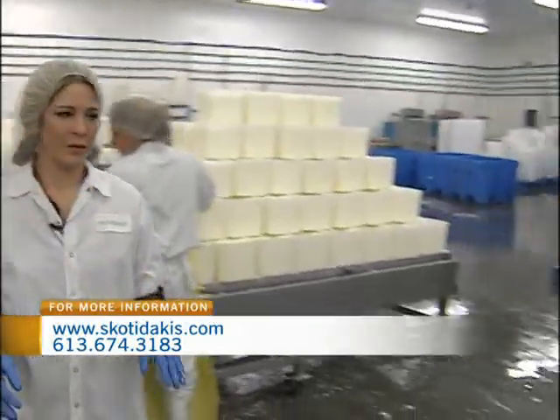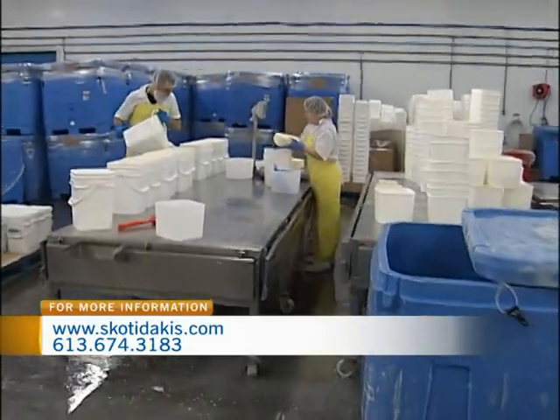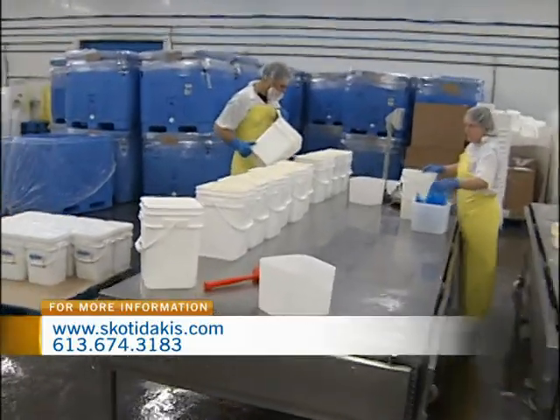That's the first stage here. And then over here, they go into the packaging. This is industrial packaging for commercial use, for restaurants.